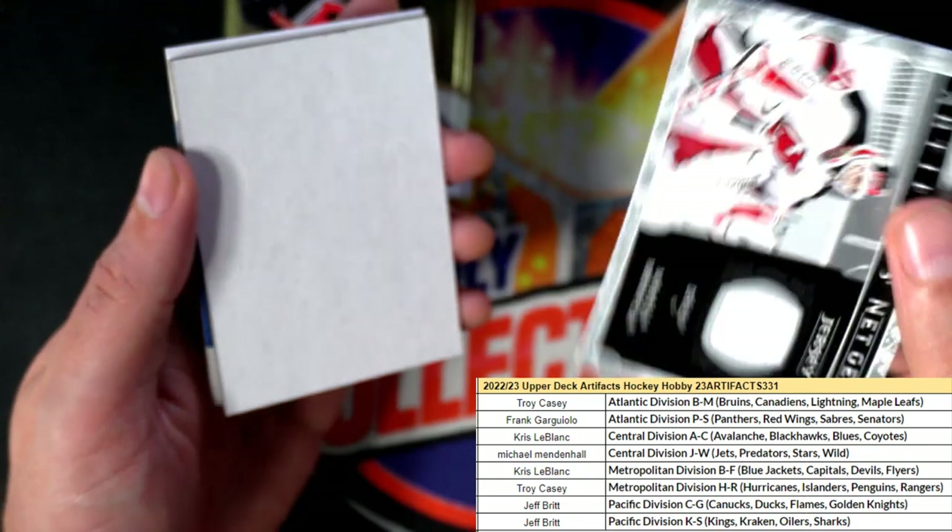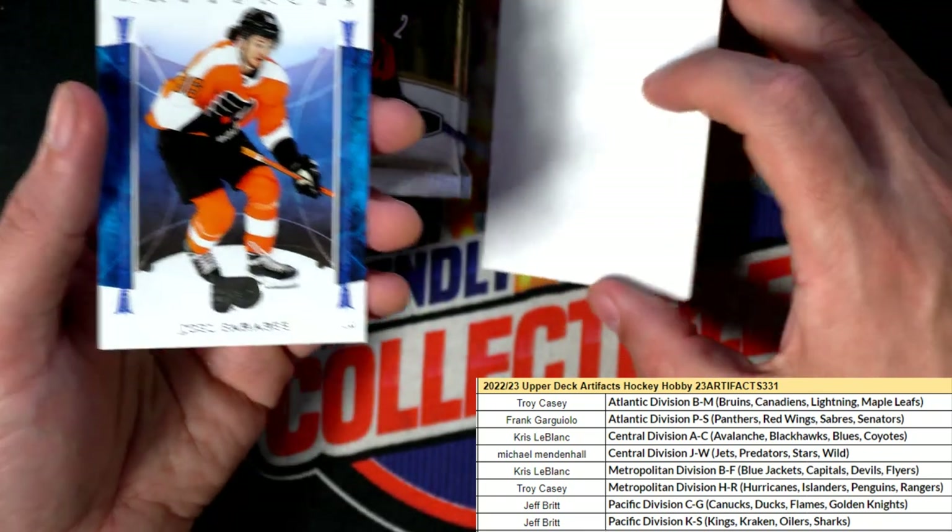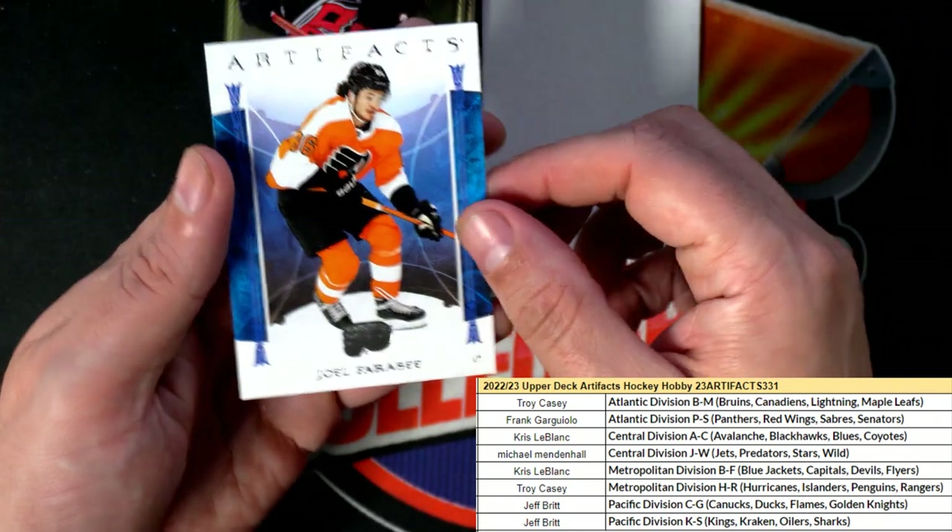These look really nice — real thick stock on them. Just good looking rookie cards and all. Artifacts.